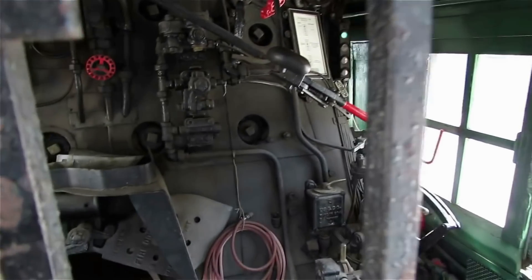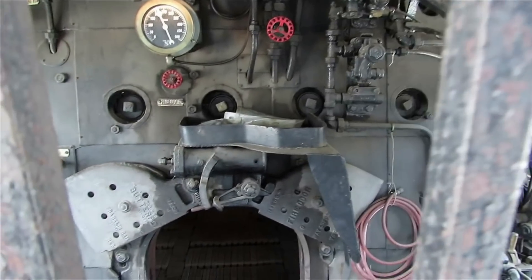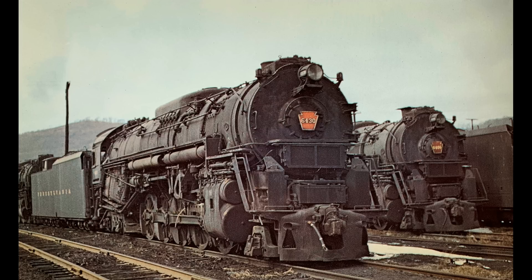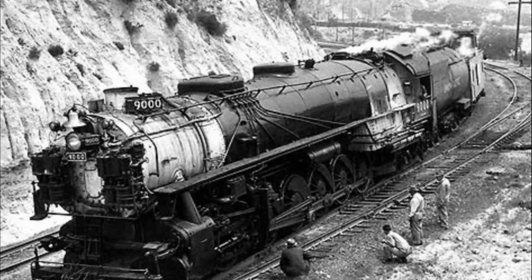The 9000s would proudly serve UP until the dieselization age. Even after the Challengers and Big Boys took over much of the mountainous terrain and heavy freight traffic, the 9000s were still used for everything. Most locomotives of that size you'd imagine wouldn't be as successful — the triplexes were not, the Russian locomotive with 14 driving wheels wasn't, and the 10-driving-wheel concept was questionable for some railroads. And yet Union Pacific somehow ran 88 of these 4-12-2s and used them quite effectively.